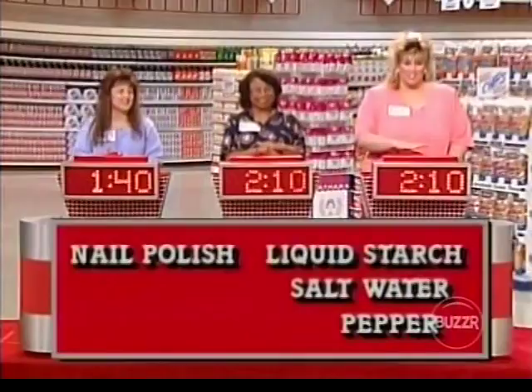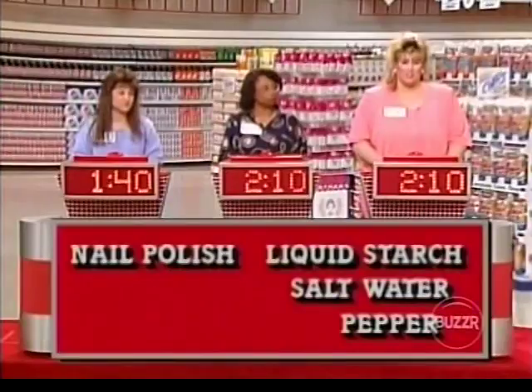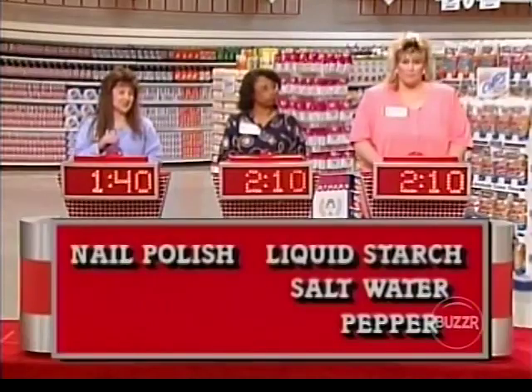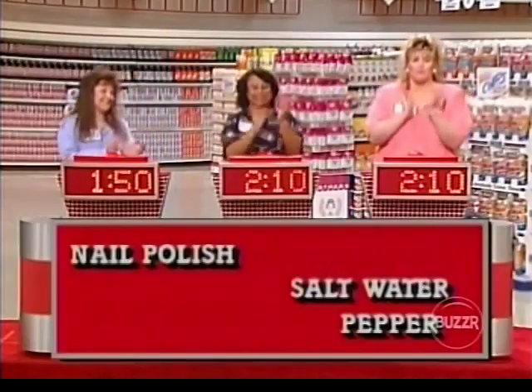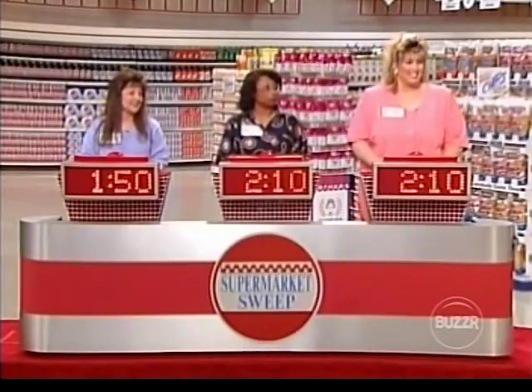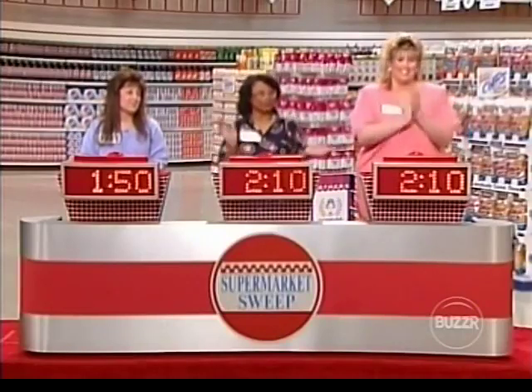Here's the last household hint: you can clean white gloves with some of this. Kim answers salt water — no. Mary answers liquid starch — yes, very good, Mary, you got one! So we have a two-way tie for the lead with Rhonda and Kim having two minutes and ten seconds. Mary, you're not far behind with a minute and fifty. Let's get your partners up here for the round-robin game.